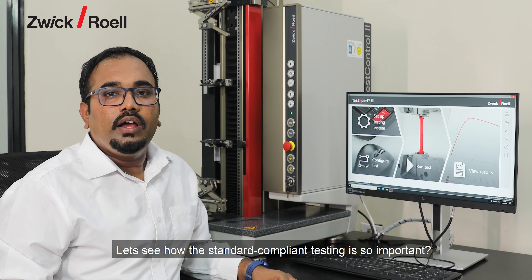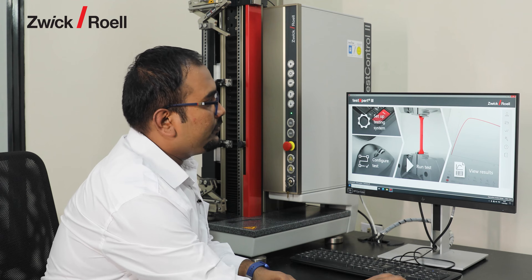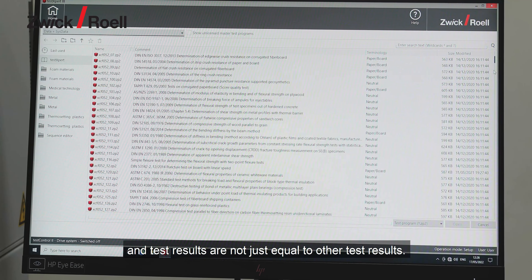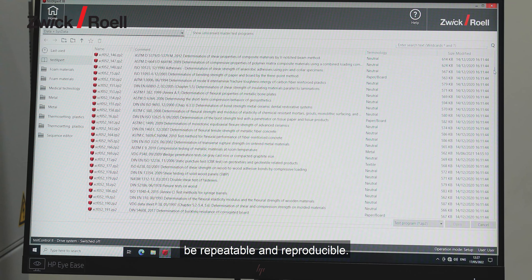So let's see how this standard compliance testing is so important. A test is not simply the same as another test, and test results are not just equal to other test results. Only with a defined standard can test results be repeatable and reproducible.